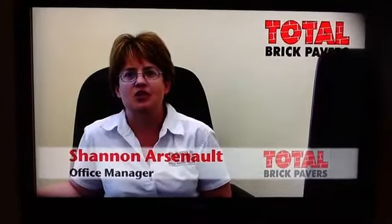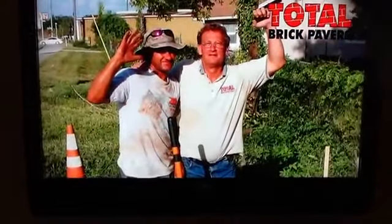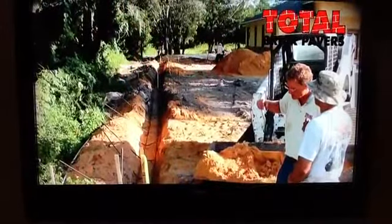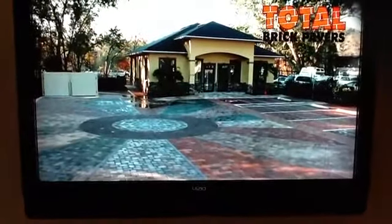My name is Shannon Arsmelt. I have been the office manager here at Total Brick Pavers for over five years. The staff, Ronnie, the crews — they are all my family, and we work together with such continuity. I believe we sometimes can read each other's minds. We've poured blood, sweat, and tears into every single job we've done, including building this office together — paving the parking lot, which is now our great showroom. One of the happiest days of my life was when we were able to finally get a certificate of occupancy for this building and open the doors for our very own office. I personally feel incredibly privileged to work with such creative salespeople, artists, and installers, and I strive every day to be worthy of them.